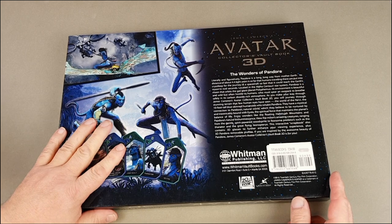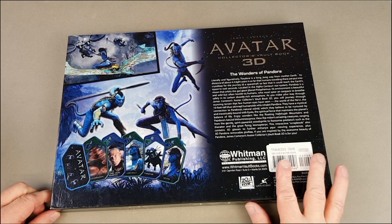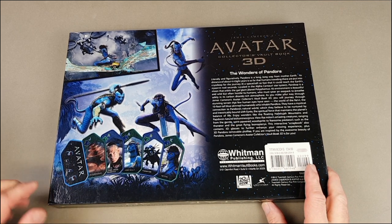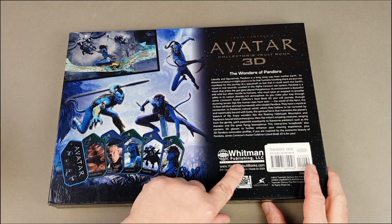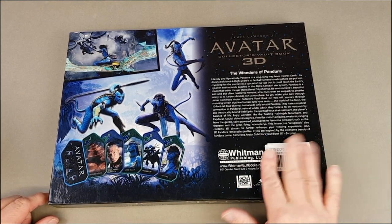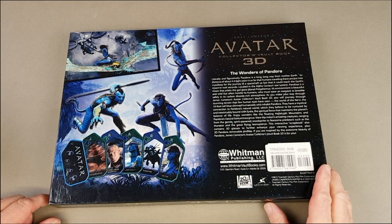It's not mint by any means — it was the display one so people have flipped through it — but I certainly haven't looked at it in 10 years and I'm very curious to see exactly what's included. It was published in the States by Whitman but it's got a Titan Books $34.99 sticker on it, so it was distributed here in the UK, and it says copyright 2010 on the back.